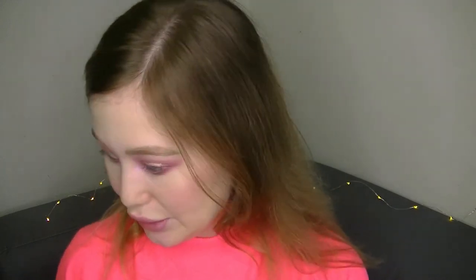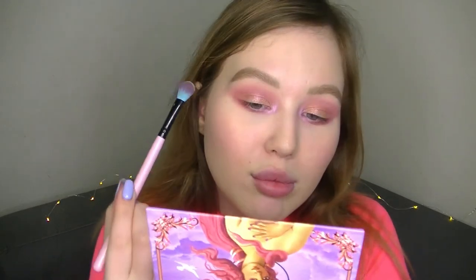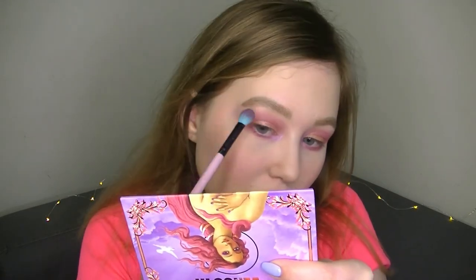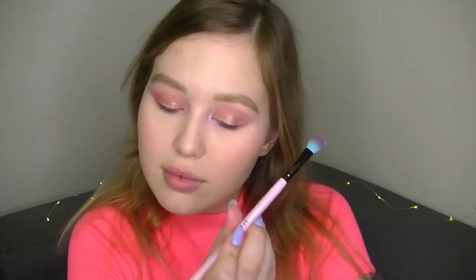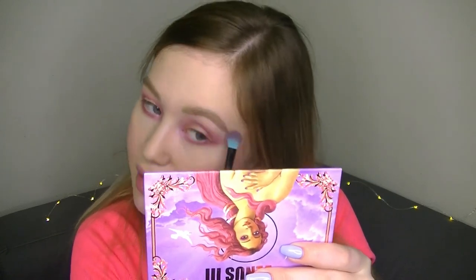We're finished with eyeshadows. I'm taking the color Rapture and putting it under my brow — it gives a nice soft glow. It's a really nice shade, definitely shimmer. I love how the eyeshadows turned out — so pretty!